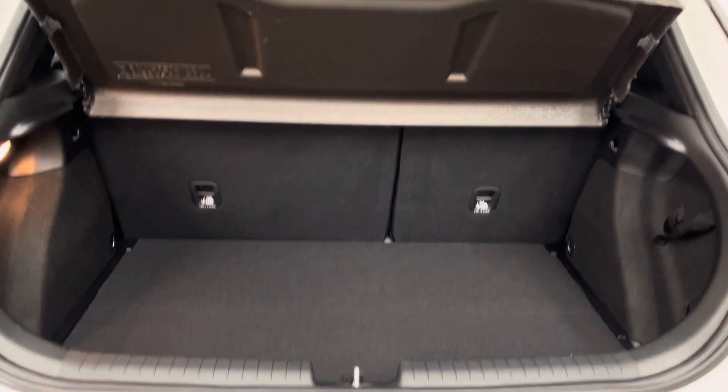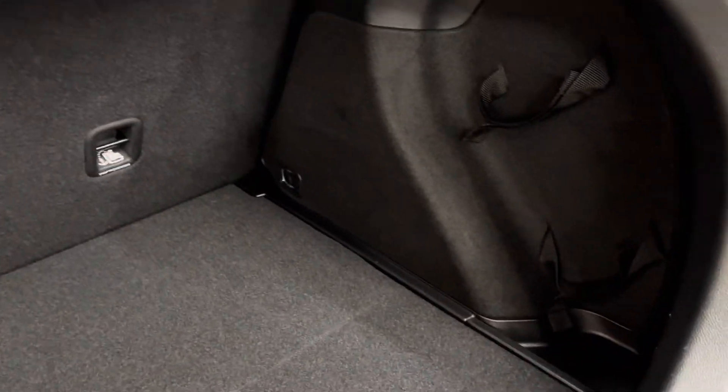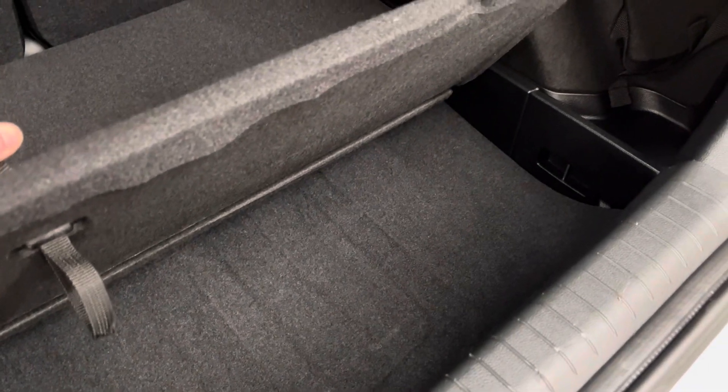Opening the tailgate, you have a good-sized boot with split-folding rear seats and the parcel shelf still in place. A clever little feature is the false floor, so you can hide bits and pieces underneath. And below that bottom floor you also have your space saver wheel.